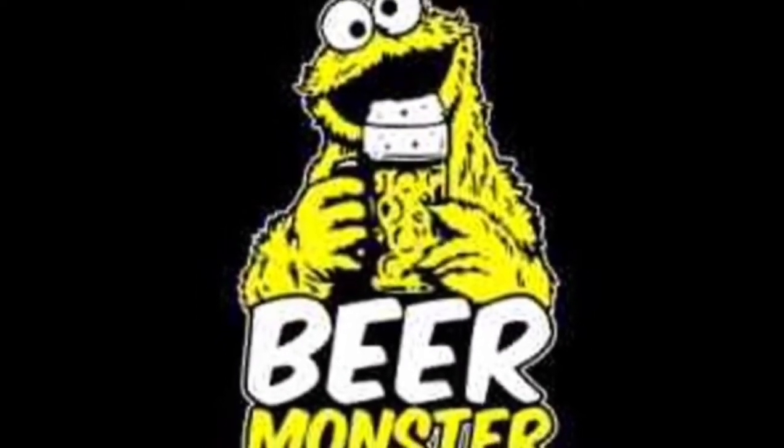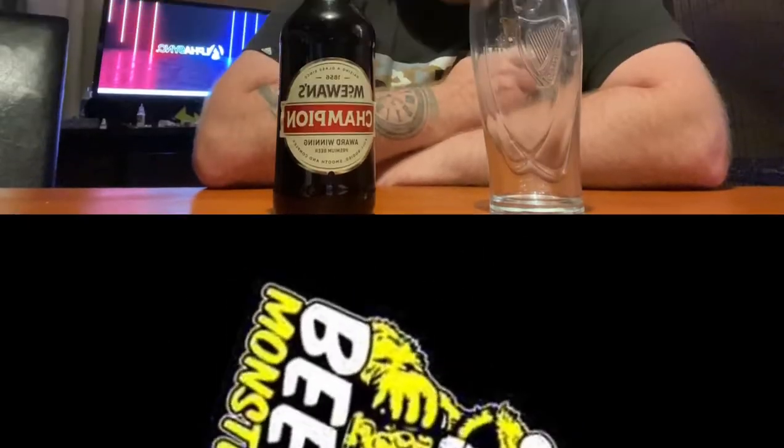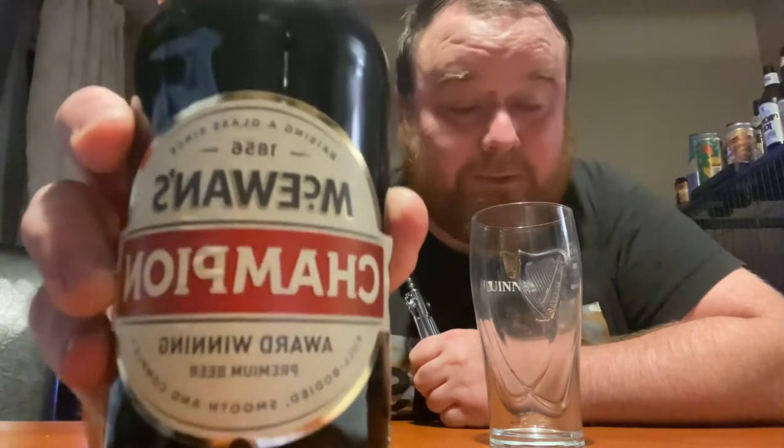Hello darling, do you have the time? It's Beer Monster o'clock! Hello again guys, welcome to the Beer Monster Reviews. I'm Adam, thanks for tuning in. On this one we're going to be reviewing McGowan's Champion. Here's a close-up for you — award-winning premium beer. Well, a lot of beers say premium on them don't they? They're hardly gonna say they're rubbish.